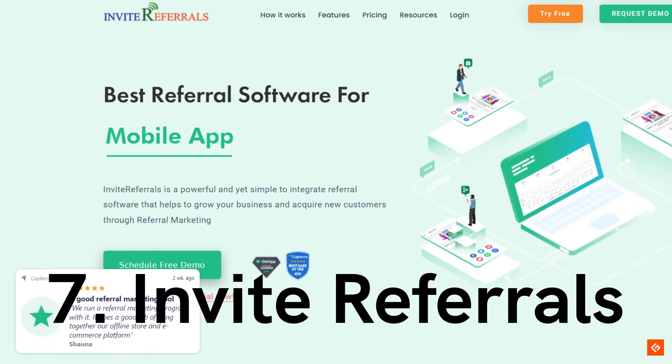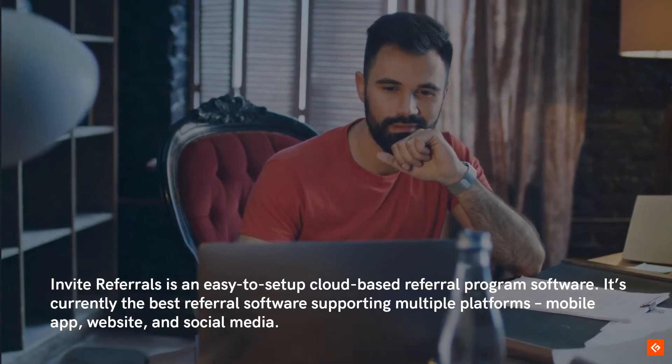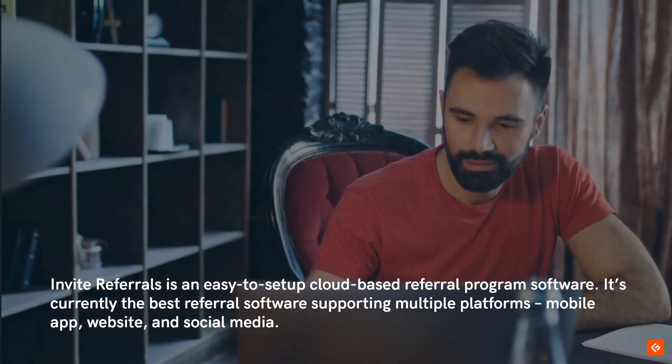7. Invite Referrals. Invite Referrals is an easy-to-set-up cloud-based referral program software. It's currently the best referral software supporting multiple platforms, including mobile app, website, and social media.